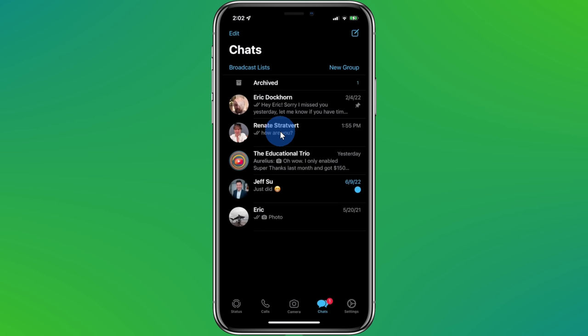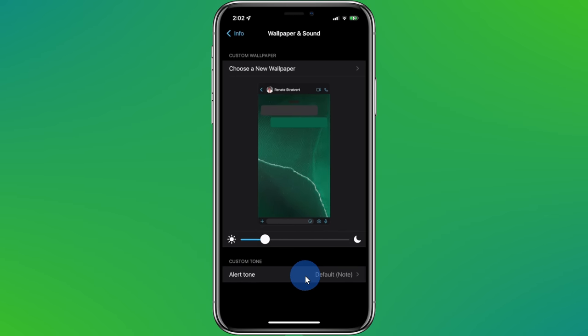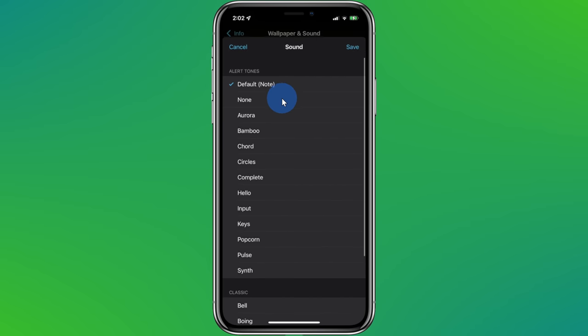Tip number four: you can play a custom sound when one of your contacts messages you. This way, you know who sent you a message without even needing to look at your phone. In WhatsApp, click into a conversation, then click on the person's name and click on the option for wallpaper and sounds. Down at the very bottom, you can now set a custom tone for that individual. Unfortunately, you can't just choose whatever sound you want — you have to choose one of these preset options, but you do have a number of different options.